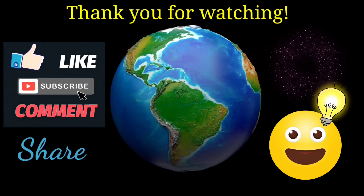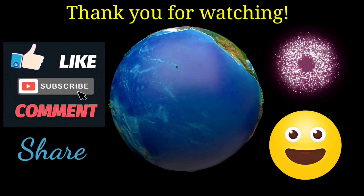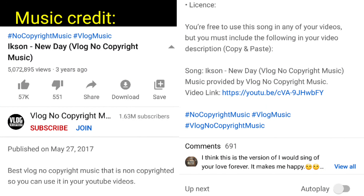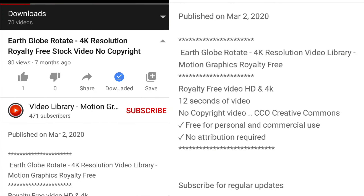Please hit the like and subscribe button. Please share if you found this informative. Hit the bell button to be notified of more interesting videos like this one.